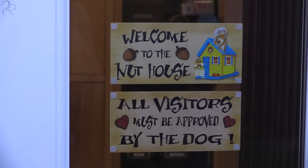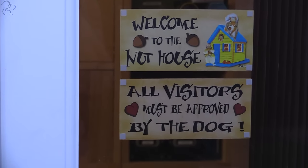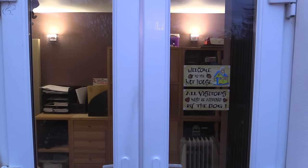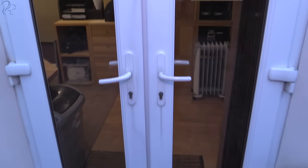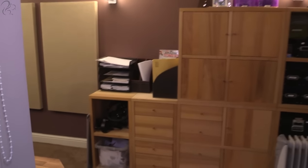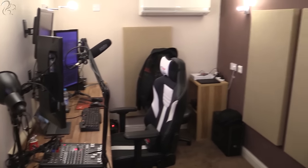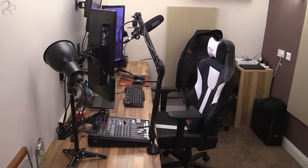Hi guys, Squirrel here. I'm making a very long overdue video — it's a studio tour. It's December 2015 and I'm going to welcome you guys to the Nut House. This is where all my videos and streams are done. This is a converted garage, as you may or may not know. Let's step inside — I'll take you around. Well, this is it. Welcome to my studio. This is where the magic happens. Let me just close these blinds so there's no light bleeding through.